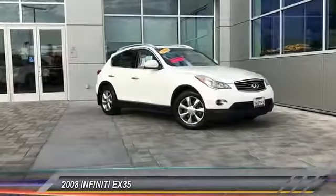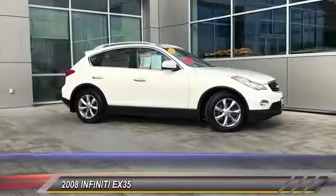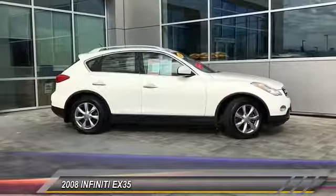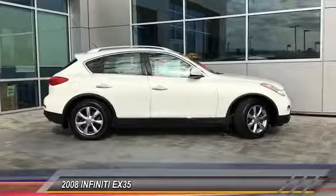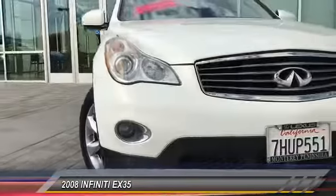The 2008 Infiniti EX35. The EX is Infiniti's offering in the growing market for small, upscale SUVs. Like the G, the EX has agile handling and a comfortable ride, and is priced below $15,000. This vehicle has less than 100,000 miles.